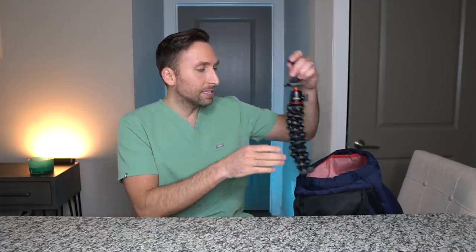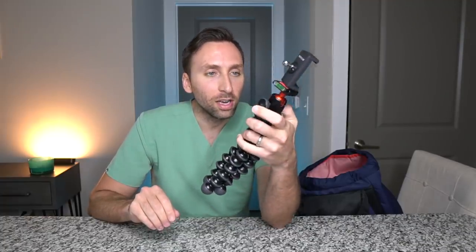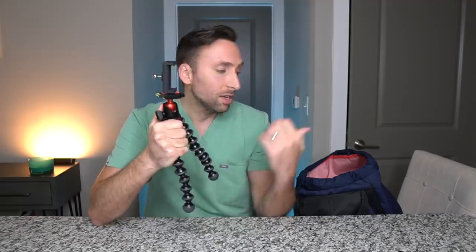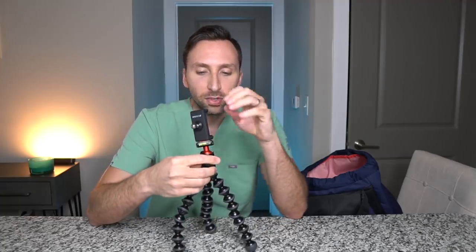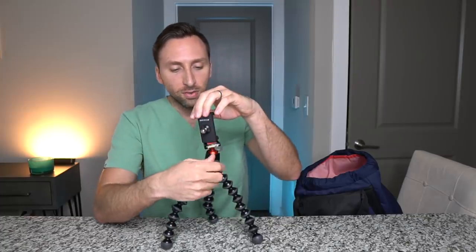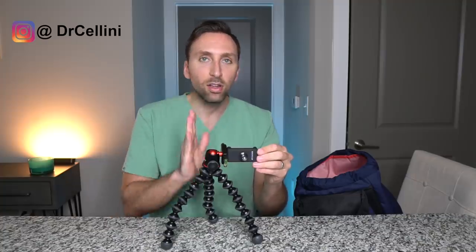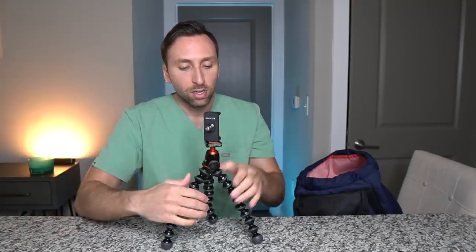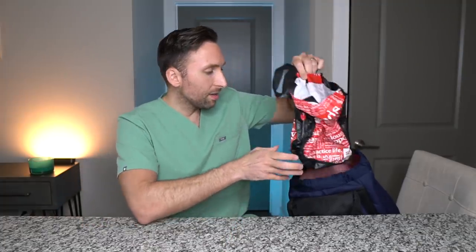The next thing I have in my bag is a tripod — this is a GorillaPod by Joby. I'll link all this stuff down below. This is actually my favorite tripod; I take it with me everywhere when I travel, even into work. My favorite feature is that it's super rugged and can hold on to pretty much anything — you can put it anywhere. It also has a function where you can switch to portrait mode, which is the way to go for Instagram shots. It's super portable and super lightweight.